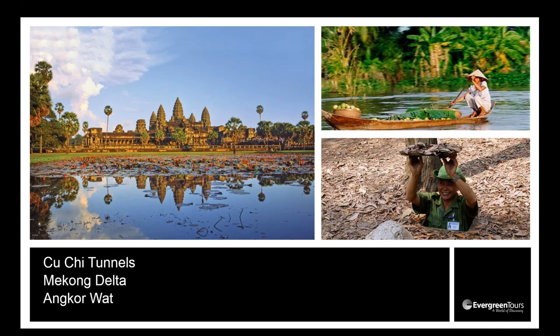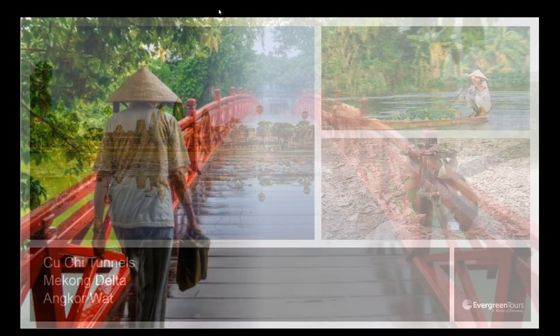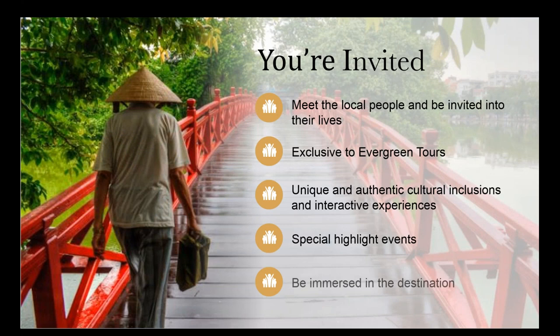The Mekong Delta is a maze of waterways supporting life that moves to the rhythm of the rivers — very busy, rich in Vietnamese and Cambodian culture. We cruise the Mekong Delta and up the Mekong River into Cambodia, finishing at Angkor Wat, which is really the icing on the cake. It's an absolutely magnificent structure that will make your jaw drop — one of the true highlights of the tour.